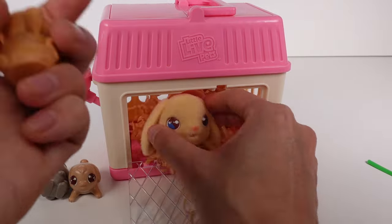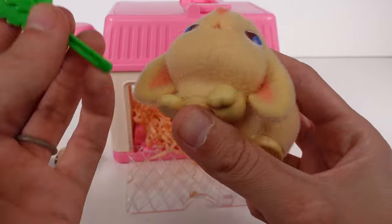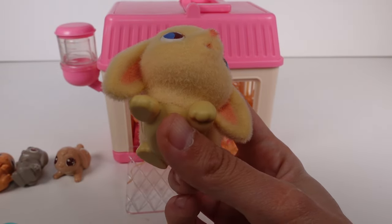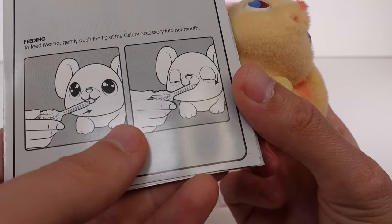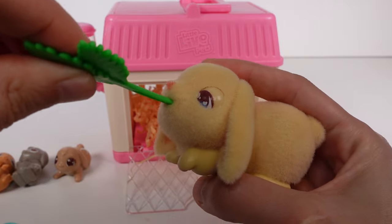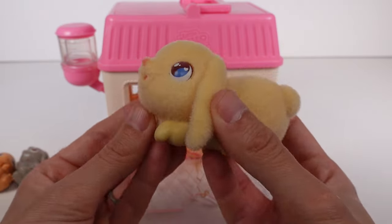These babies are just hard plastic — they don't have any fuzz on them. I found out mama should eat this celery, so if we put it in her mouth — 'feed mama, gently push the tip of the celery accessory into her mouth' — there we go! Her eyes closed. Bunnies love celery; I've never met a bunny that didn't love celery, so that's really cute.